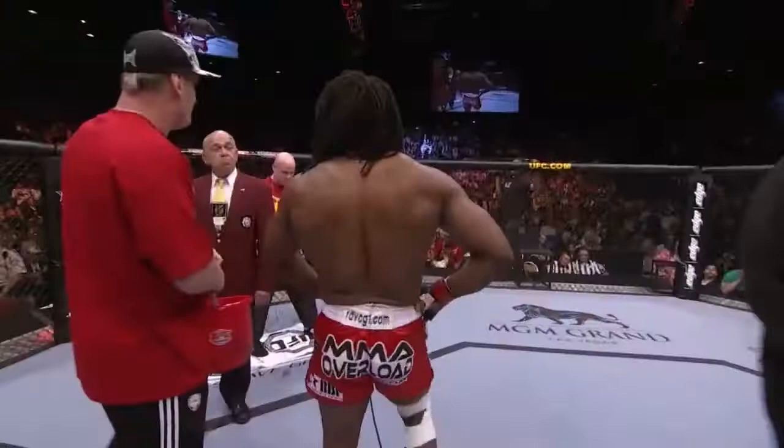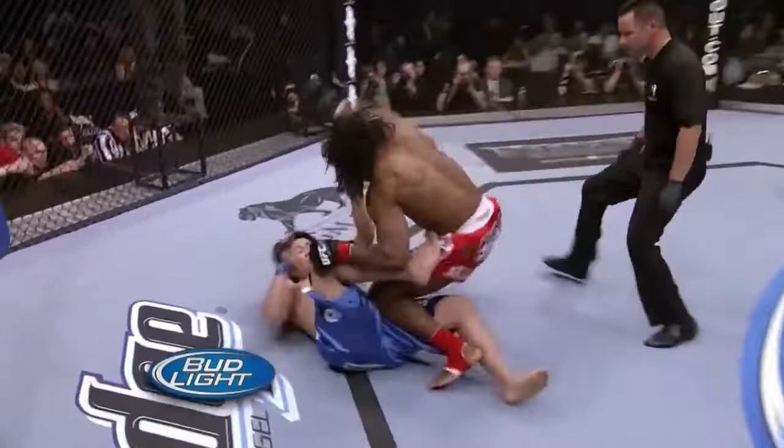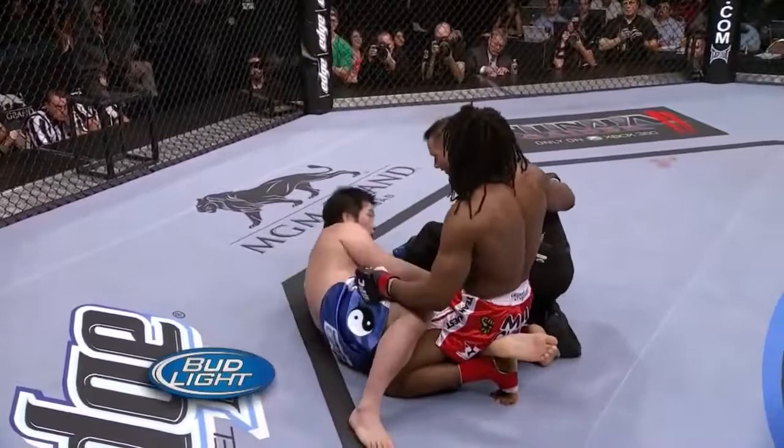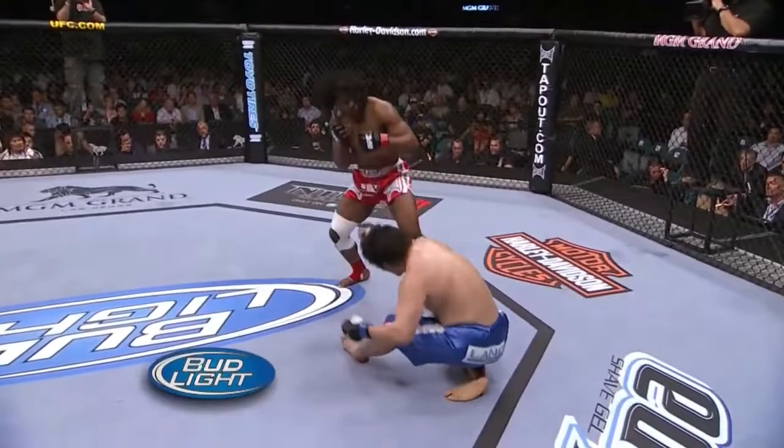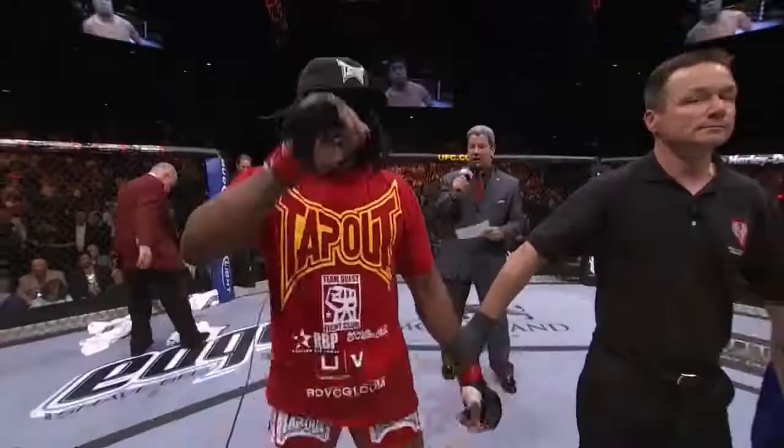Sokuju continued to punish the left leg of Nakamura. First the kick, then the big right hand. And even though the bell rang, this would signify what would truly be the end of the fight. He followed it up nicely — you can see the leg buckle, as Nakamura went down it was the right leg that buckled, and thus he was unable to continue. Ladies and gentlemen, referee Steve Mazzagatti has called a stop to this contest after the first round, declaring the winner by TKO — the African Assassin, Sokuju.